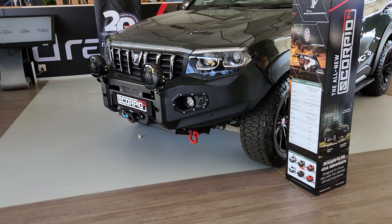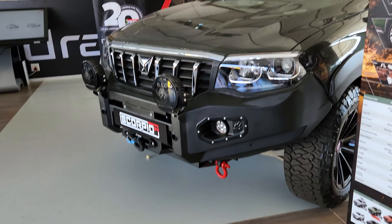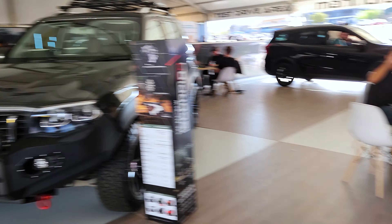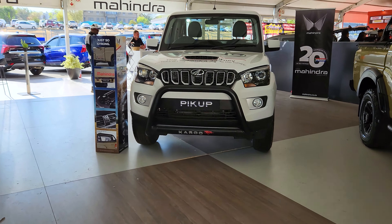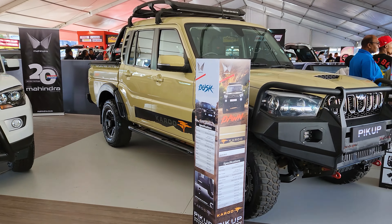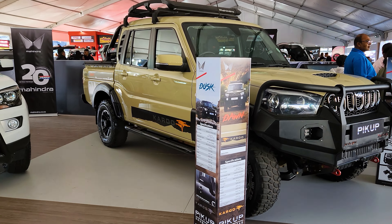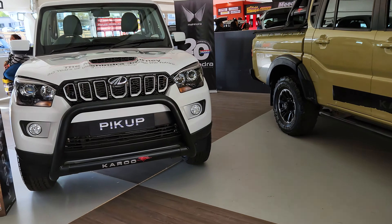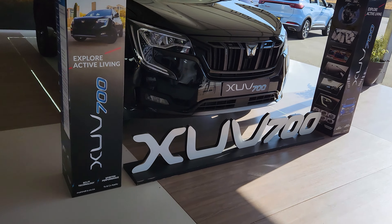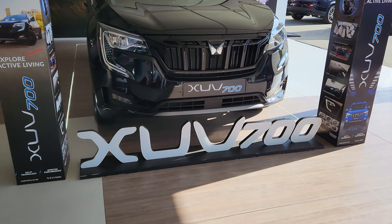I think this is the Scorpio — the Mahindra Scorpio 2024 model. This is one of the cars on display. They also have their bike here, and they have the Karoo, which is one of their largest pickup trucks on display. I think that's the XUV 700 from Mahindra.